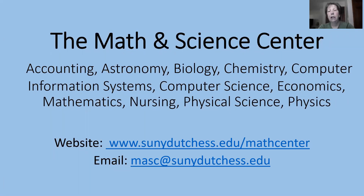Hi, my name is Jean Mosley and I'm the director of the Math and Science Center at Dutchess Community College. During the fall 2021 semester, the Math and Science Center will offer both in-person and remote tutoring.